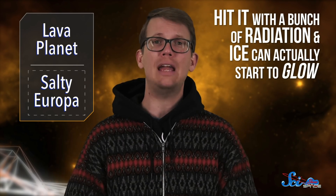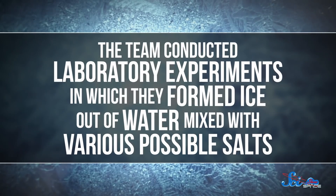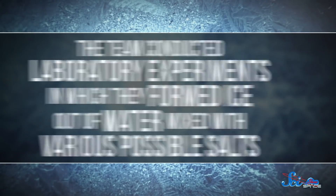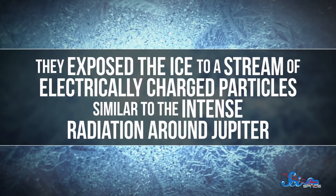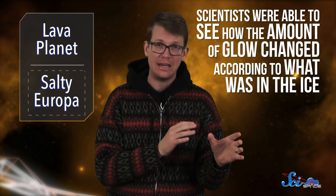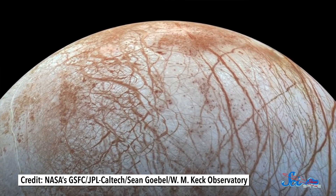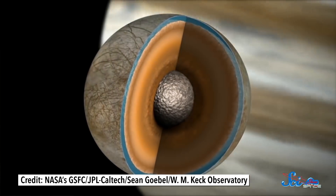Their idea rests on a strange property of ice that physicists have known about for decades: hit it with a bunch of radiation, and ice can actually start to glow. But that glow can vary depending on what's in the ice. The team conducted laboratory experiments in which they formed ice out of water mixed with various possible salts, then exposed the ice to a stream of electrically charged particles, similar to the intense radiation around Jupiter. The interaction created a greenish glow called electron-stimulated luminescence — basically, it glowed in the dark. Scientists were able to see how the amount of glow changed according to what was in the ice. Compared to ice without any salt, sodium carbonate or sodium chloride significantly dimmed the glow, while the salt epsomite caused the glow to more than double in brightness. Since there's a decent chance that the surface ice and the under-ice ocean have the same kinds of salts mixed in, the amount of glow could provide a critical clue to the ocean's composition.